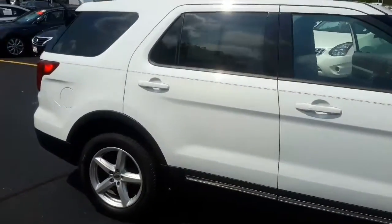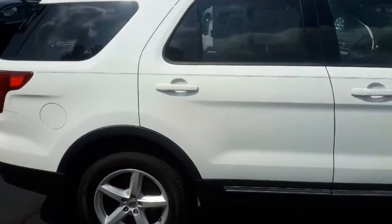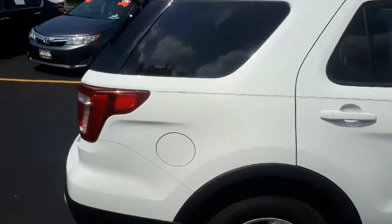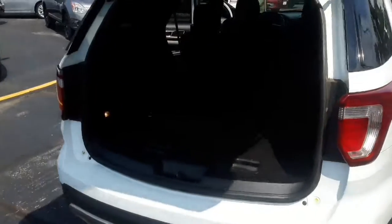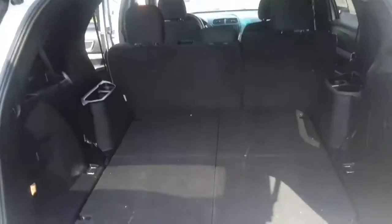Hi Jacqueline, I'm Taylor Seabridge from Gordie Boucher Nissan of Greenfield. Today I pulled out this pre-owned 2016 Ford Explorer XLT in a beautiful Oxford White. This four-wheel drive SUV has only had one owner.